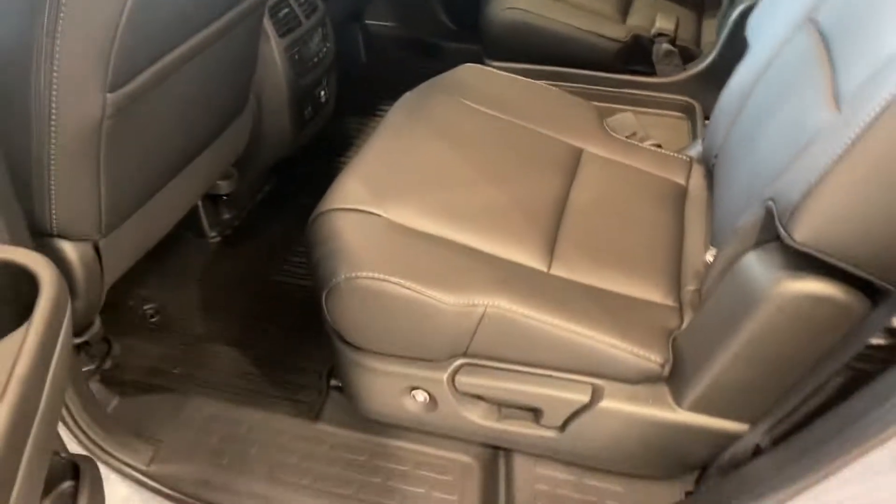To get into the third row you have a couple different options. Obviously you could just climb through the middle, but if not you can push this button here — it slides forward, giving you plenty of space to go right into the back.